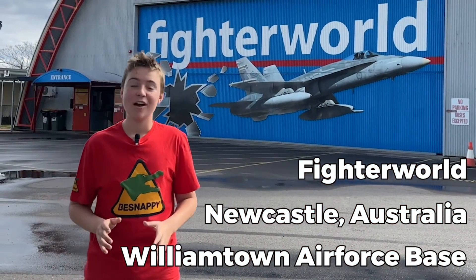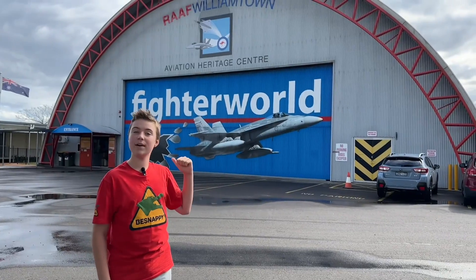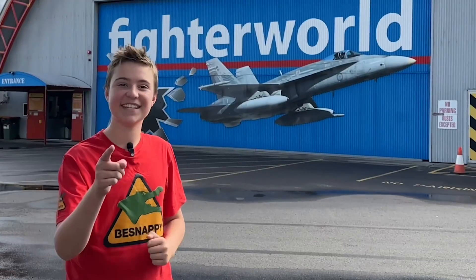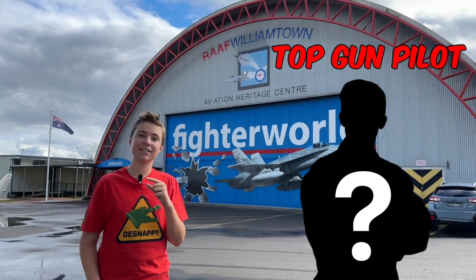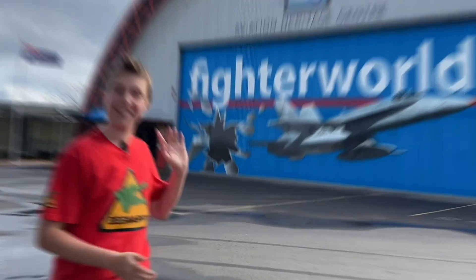Hey guys, B-Snappy here. I got a super exciting video for you today. Behind this wall is a full-size F-18 fighter jet and here's the exciting part — you're gonna learn all about this type of jet from a guy who is not just a Top Gun pilot, but he's the guy who trained the Top Gun pilots. This is exciting. Let's go inside.